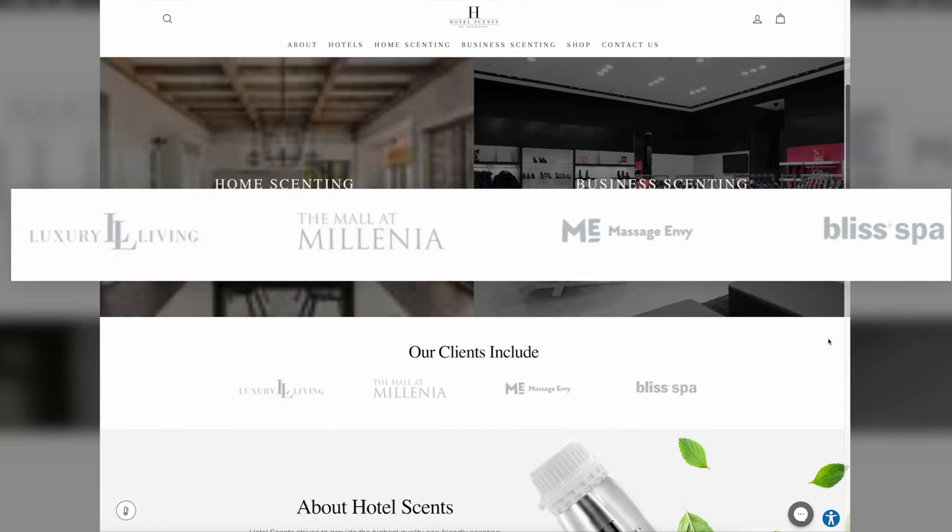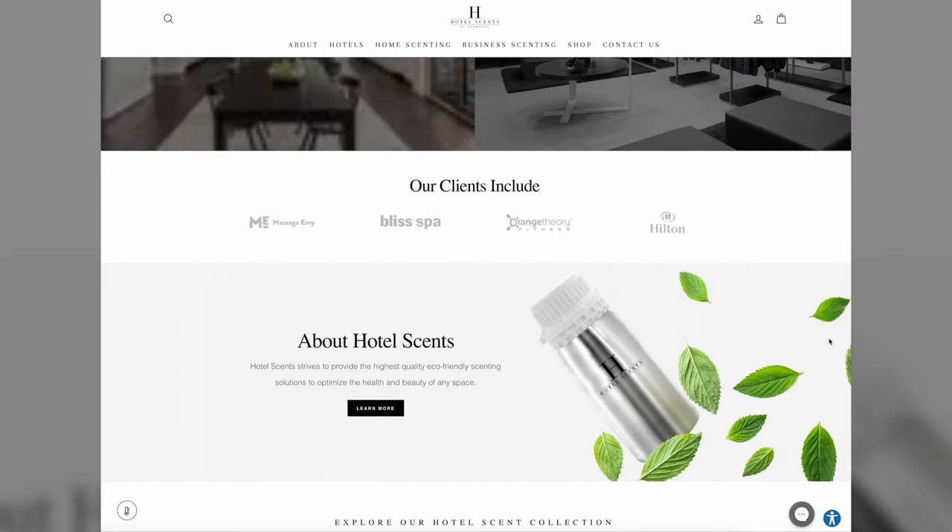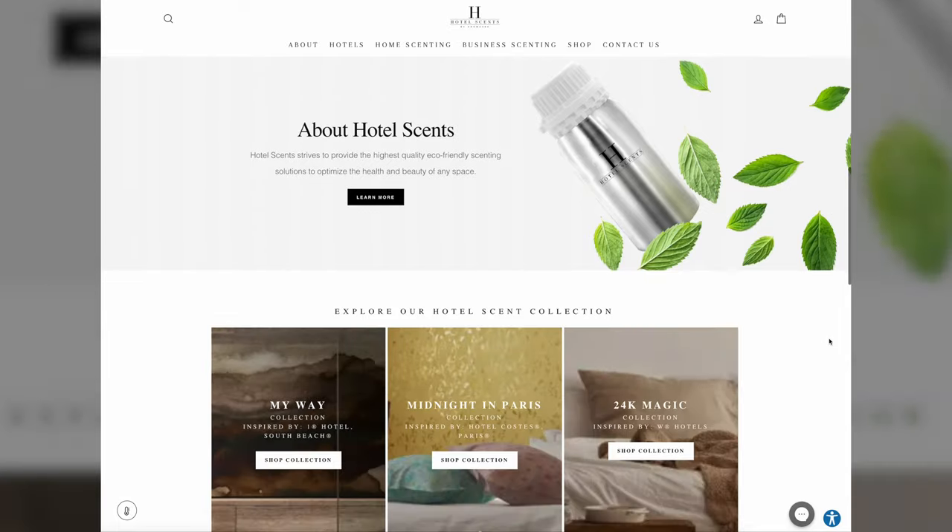Bliss Spa, Orange Theory — the whole idea is that you can bring these scents to your own home. It's a pretty cool idea.